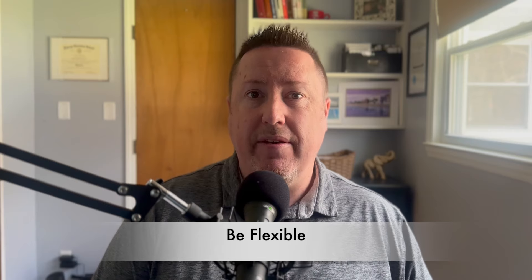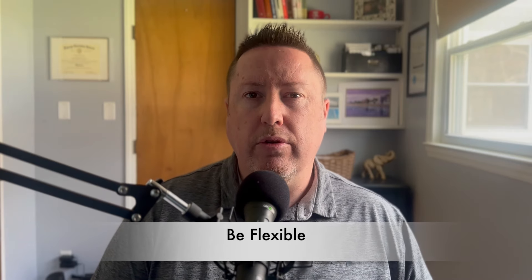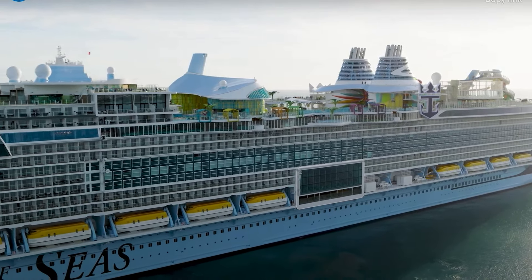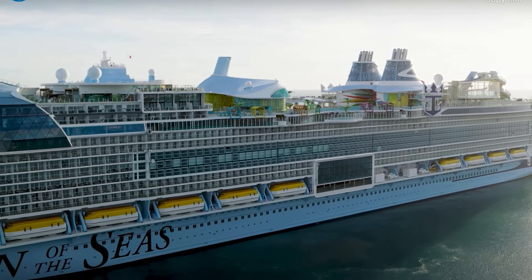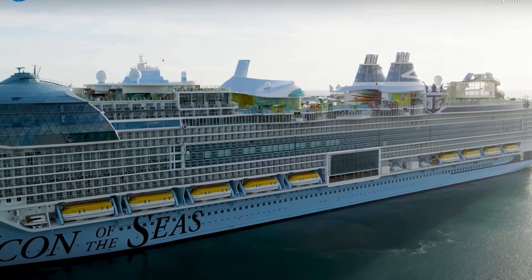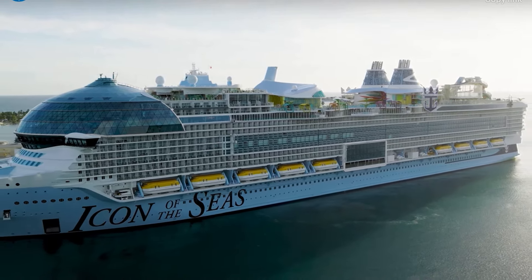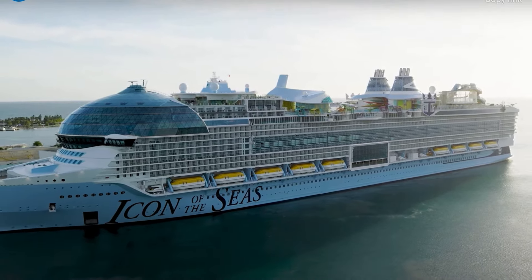The other important thing is to be flexible. When you're looking at cruises, you don't always have to cruise on a particular week. If possible, look a week before, a week after, or two weeks before and two weeks after — the prices fluctuate greatly, sometimes a thousand dollars or more. So if you can be flexible, you can save a significant amount of money.